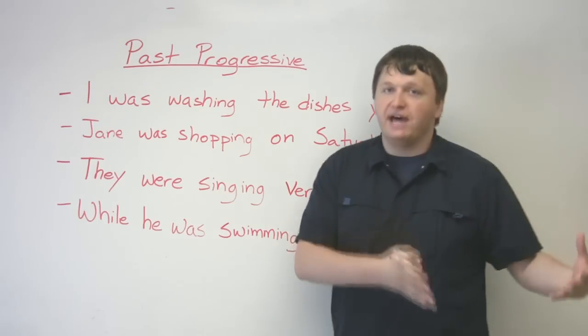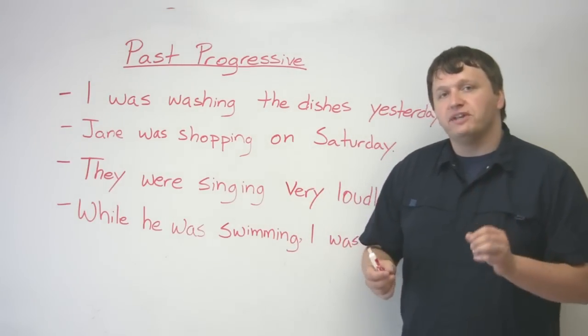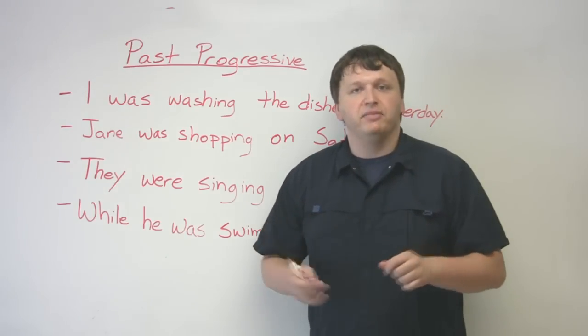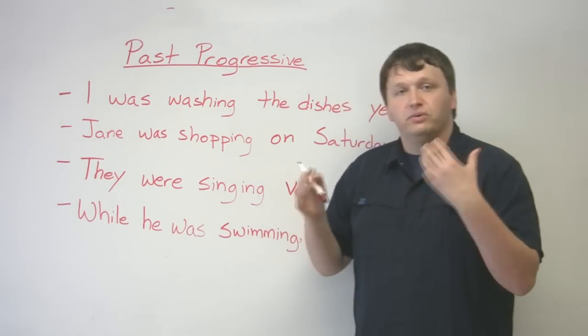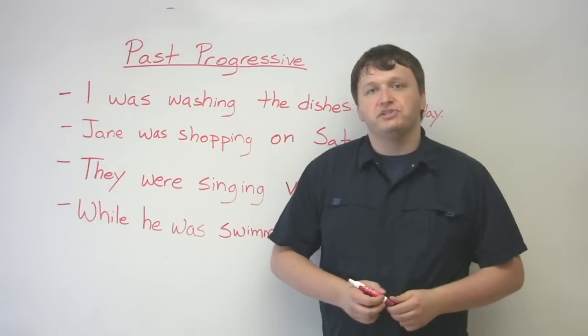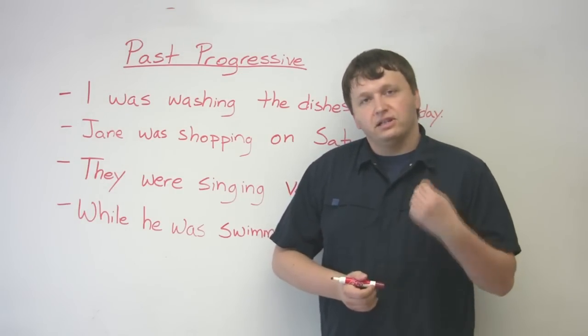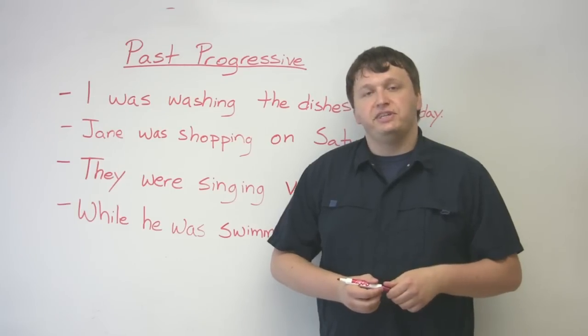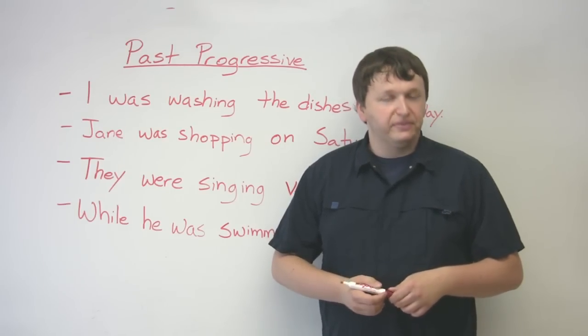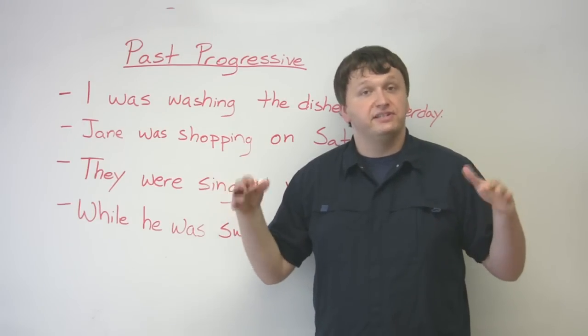At some point in the past you were doing something. Always focus on the duration of time, not on the completion of the event. So 'Tracy was reading a book yesterday' is very different from 'Tracy read a book yesterday.' If you say 'Tracy read a book yesterday,' it means the event is finished.